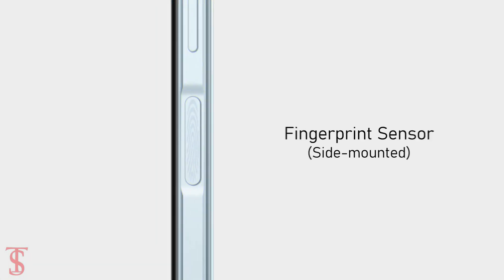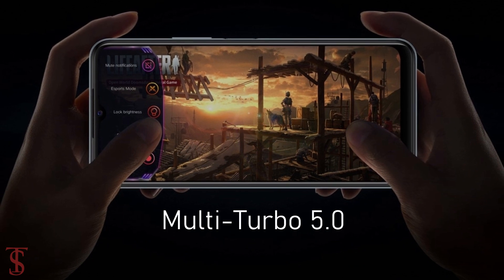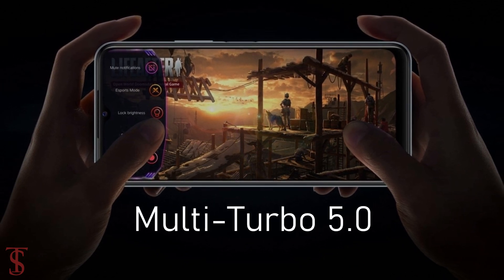Additionally, the smartphone features a side-mounted fingerprint sensor for authentication, and it also includes Ultra Game Mode plus Multi-Turbo 5.0 features for a better gaming experience.